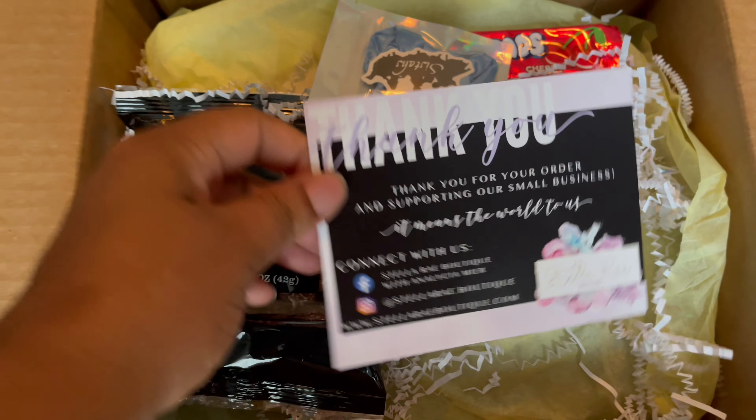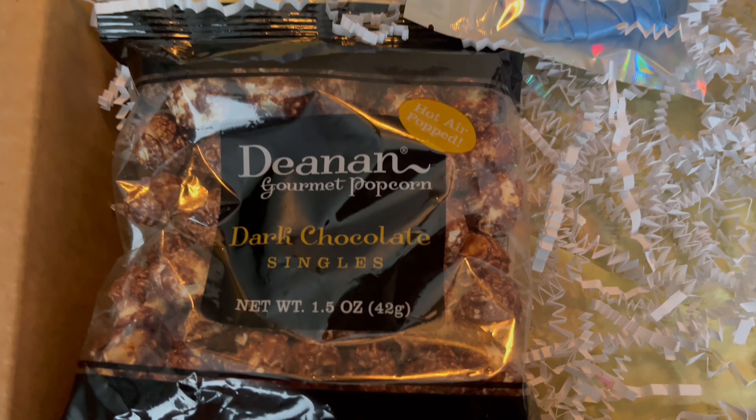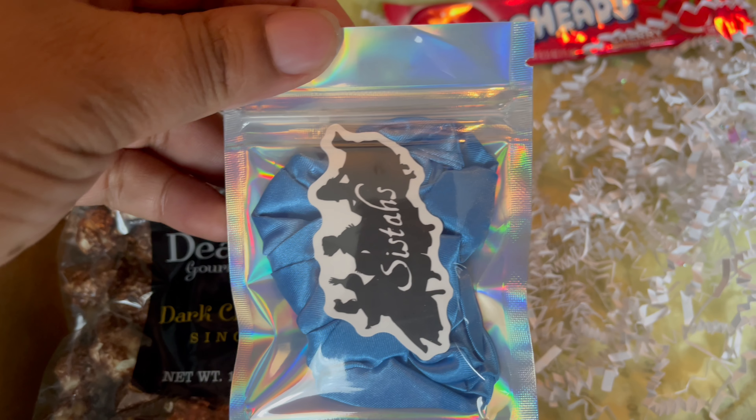So without further ado — for my birthday, my husband actually purchased a Loungefly mini backpack from a company called Stella Rae Boutique. It was a preorder, so it did take an entire month to get to me. The box came with a thank you letter, a little bag of popcorn, an airhead, and a little scrunchie with a sticker. It was packaged so beautifully.